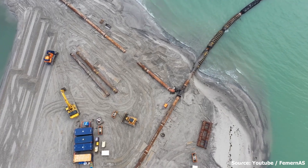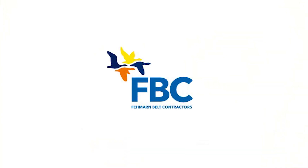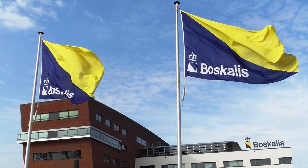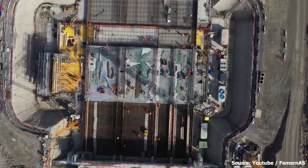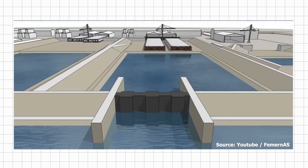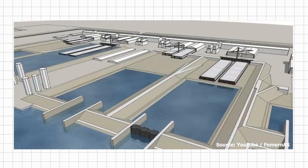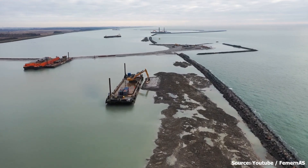By the spring of 2020, Fehmarn Belt Contractors (FBC), consisting of the Dutch construction companies Boskalis and Van Oord, had already begun construction of the working harbor at Rødbyhavn. The harbor will be used for shipping in the large quantities of building materials to be used for the construction, as well as to tow the finished tunnel elements out to the Fehmarn Belt.